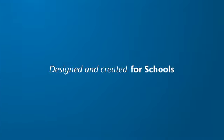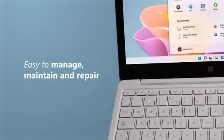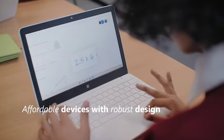Introducing Windows 11 SE, designed and created for schools. Easy to manage, maintain and repair. An affordable device with a robust design for everyday use in the classroom.